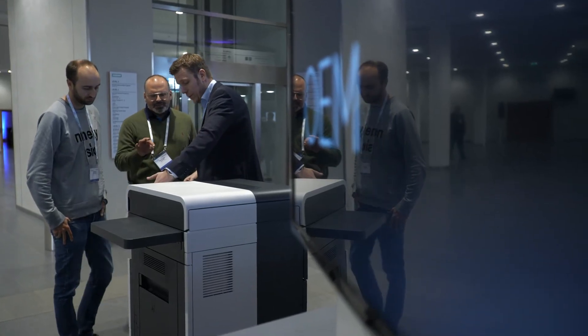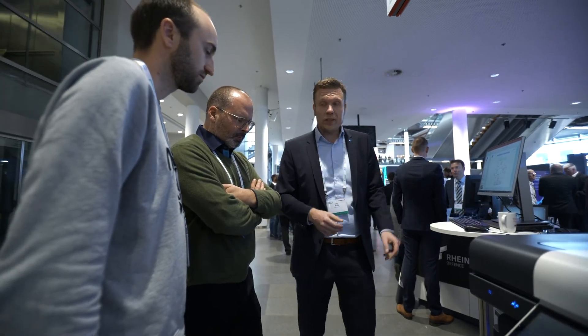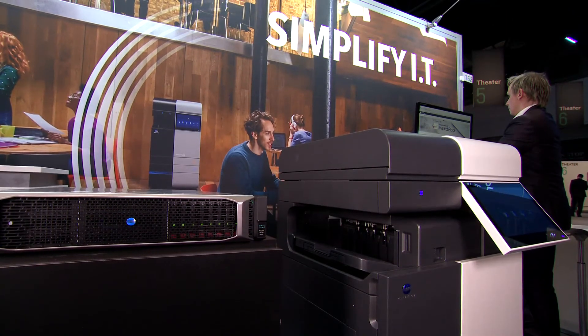A lot of customers and visitors here at this event are very keen to see what the Workplace Hub is about. At first glance they recognize it as a multifunctional device, but if you open the door at the side you can see the HPE server. They are really interested to know more about the actual bundling of a server and a multifunctional device — it's quite an eye-catcher, to be honest.